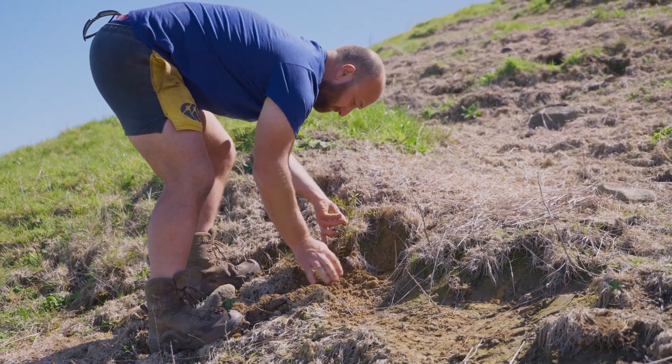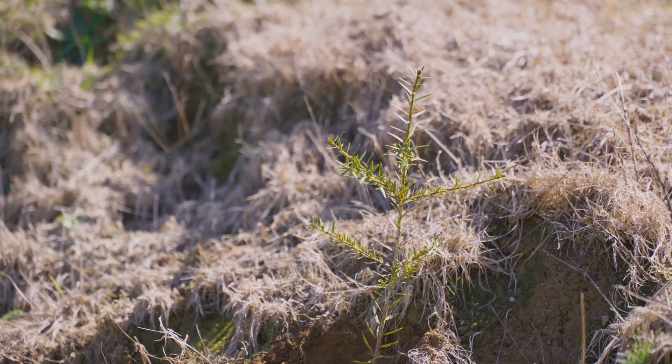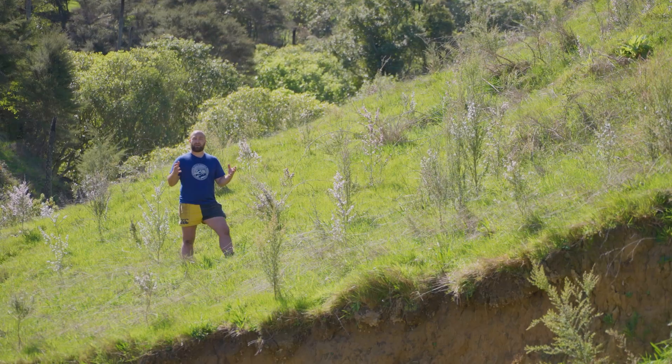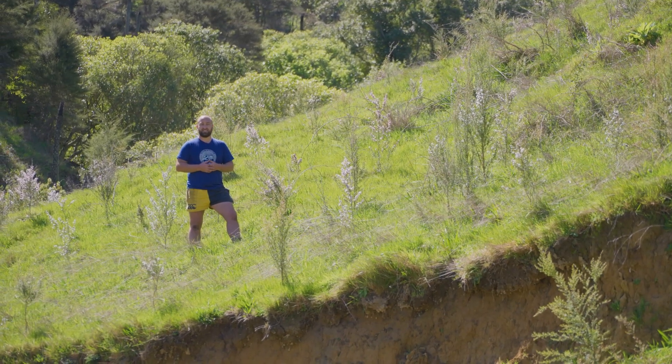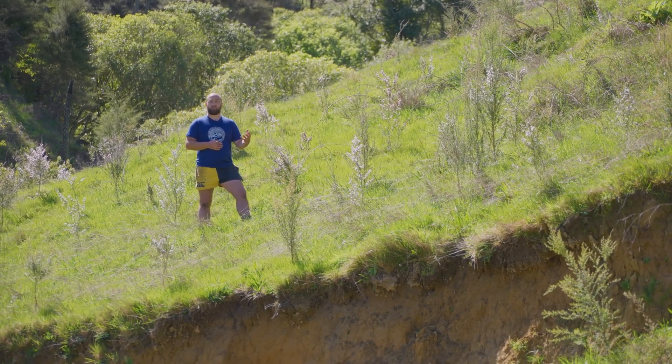By putting Totara in with this mix, it gives you other long-term options. Being an emergent species, it's going to give you better access hopefully with changes in terms of the ETS and what you're going to be able to claim for native revegetation. But it also adds a bit more biodiversity.